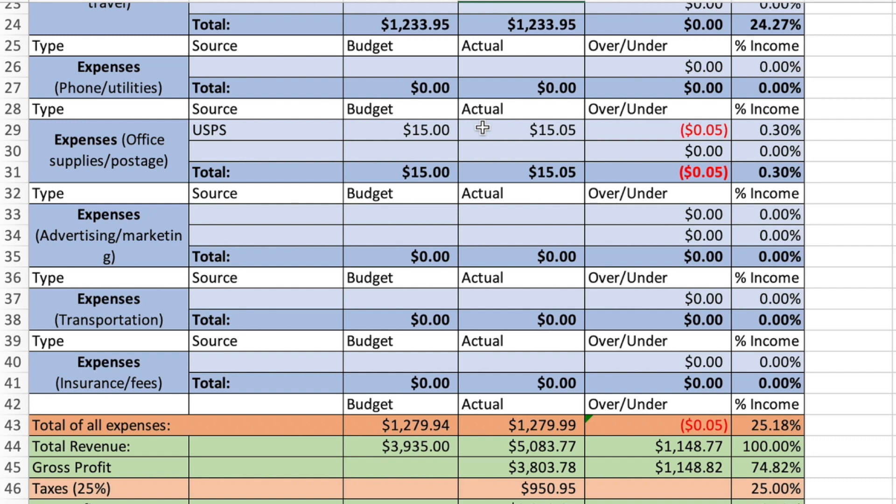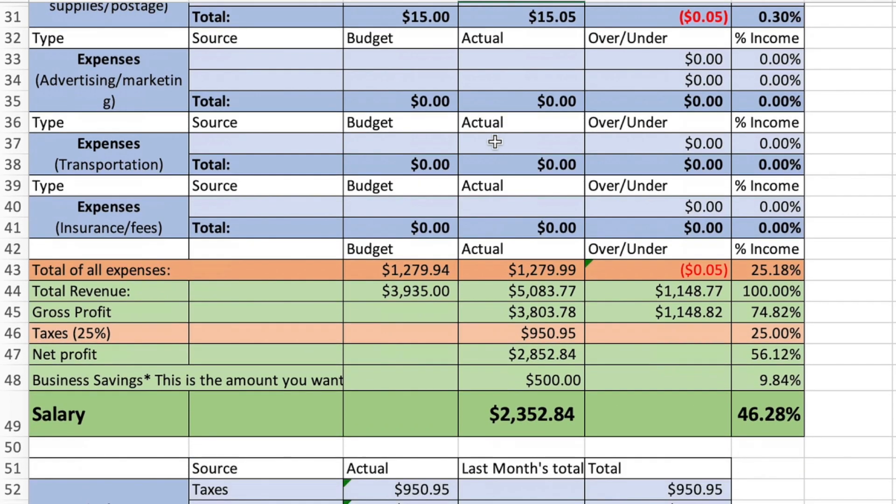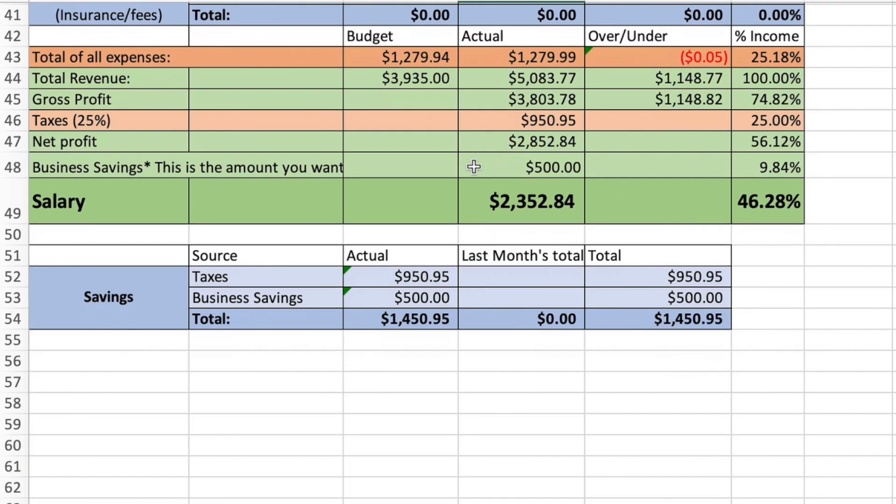Office supplies — USPS: I had to ship something to a subscriber, so that was $15.05. Advertising and marketing: no expenses this month, zero dollars. Same with transportation, zero dollars, and insurance fees, zero dollars. So total expenses was $1,279.99 and total revenue was $5,083.77, giving a gross profit of $3,803.78.